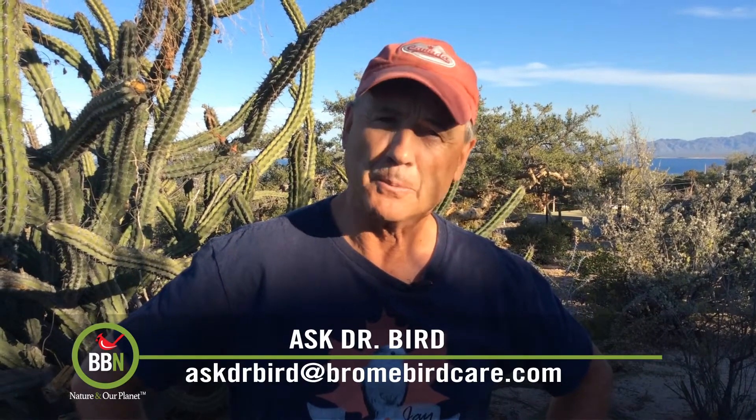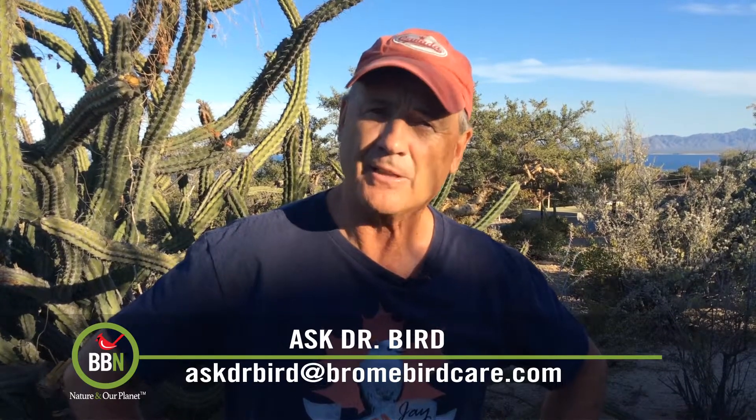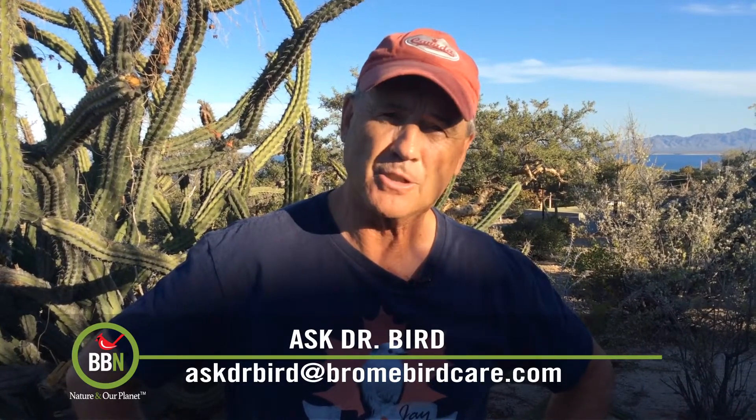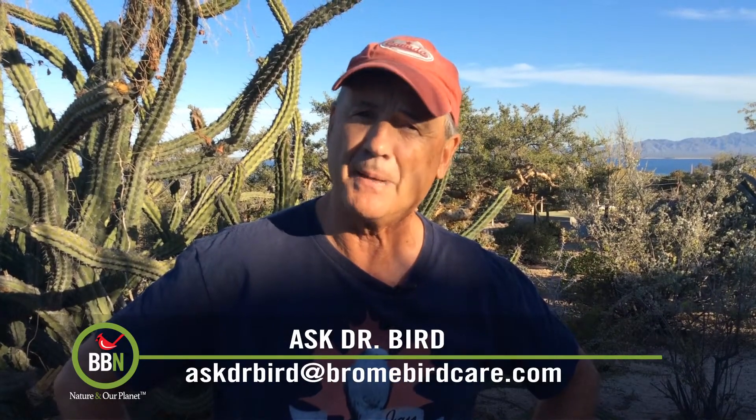I'm not convinced though that the birds in your yard really anticipate you putting out the baths each spring. All birds know where they can find resources in the form of food, water, cover, and nesting places. Their very lives depend on it.